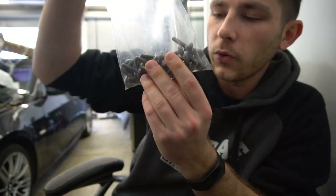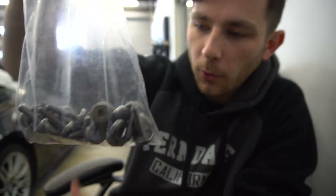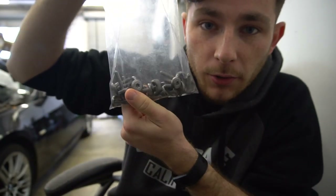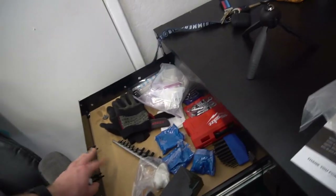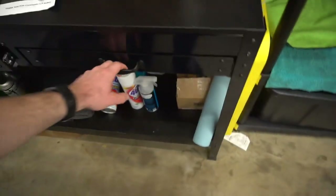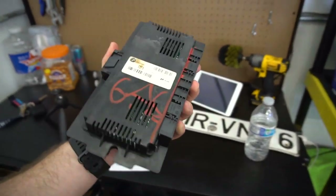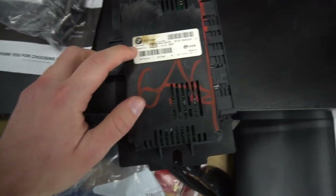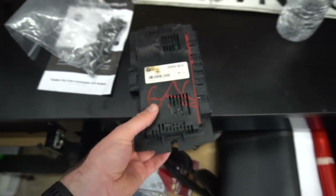Alright guys, here are the bolts to the transmission pan. I got all brand new 24 bolts from FCP Euro, BMW OEM right here. And here's the FRM module that we're going to be replacing — this is the new one. As you can see right here, it says FRM3, so that's the module that we need.